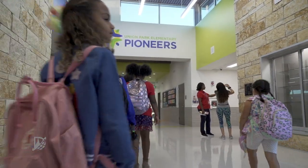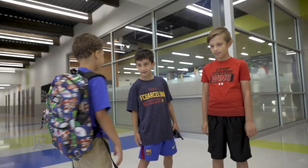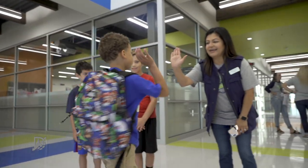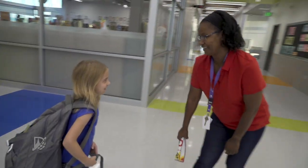Union Park Elementary has only been open a couple of months, but there's already a vibe here that feels like it was years in the making. And it's a vibe you feel the moment you step into the building.